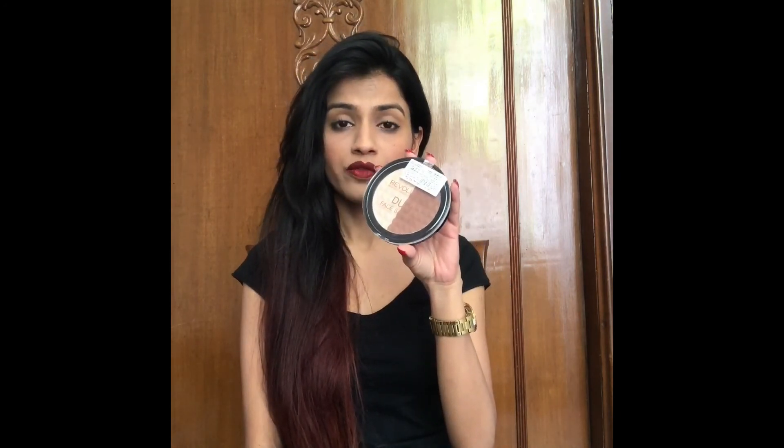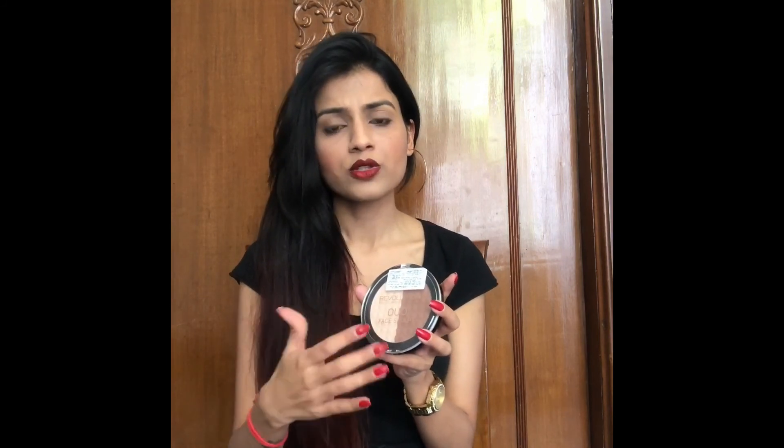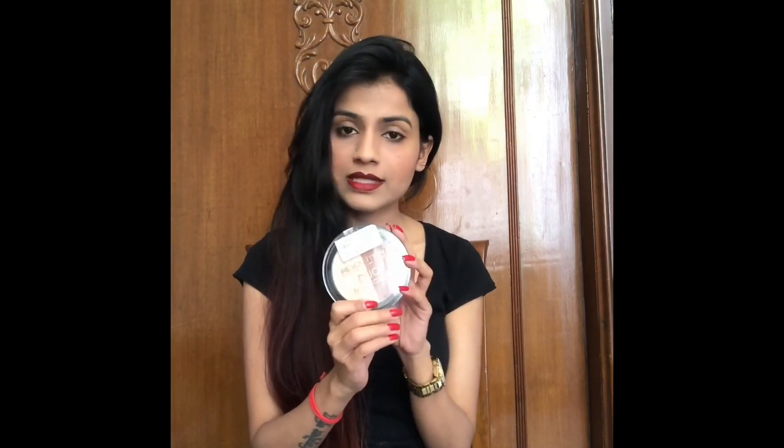I'm done with the full face of first impressions. My favorite product is the Makeup Revolution Duo Face Sculpt because it's multi-purpose — you can use one side as a bronzer, for contouring, or even as an eyeshadow, and the other side as a highlighter and compact. The quality is really good — not too dark, not too light. That's all for today! If you liked this video, please like and subscribe and comment below which products you liked. See you in my next video, goodbye!